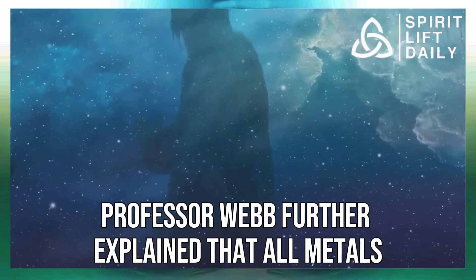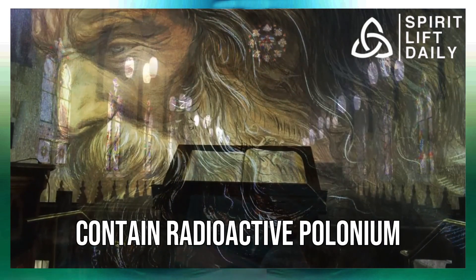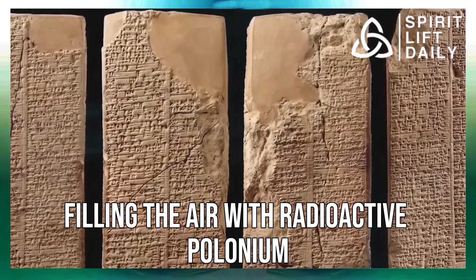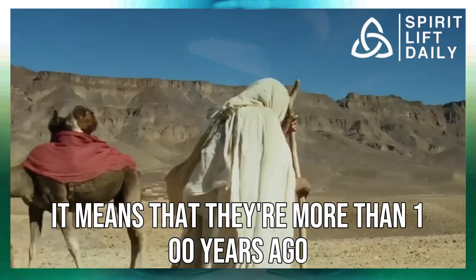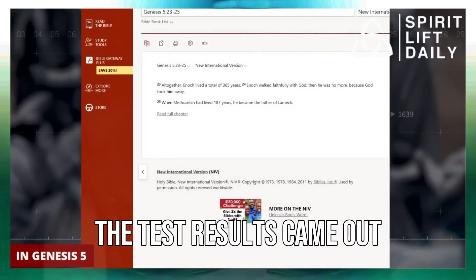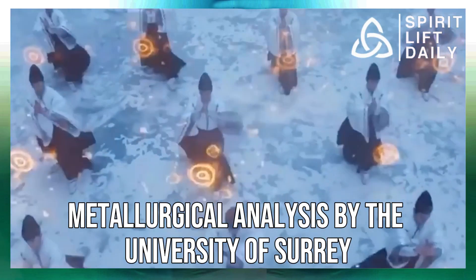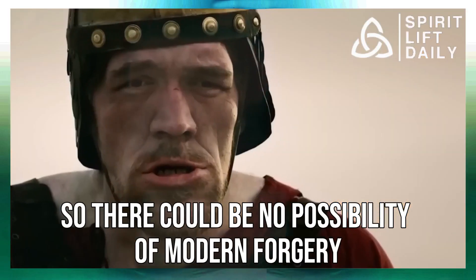Professor Webb further explained that lead can be reactivated from radioactive polonium in the air. All metals forged across the globe from 1945 onward always contain radioactive polonium, because the first atomic bomb was released that year in the deserts of New Mexico, filling the air with it. So if the tiny lead books have no presence of radioactive polonium, it means they are more than 100 years old and were made well before 1945. The test results confirmed that the lead books are free of radioactive polonium, and further metallurgical analysis by the University of Surrey confirmed the lead was not less than 100 years old — ruling out any possibility of modern forgery.